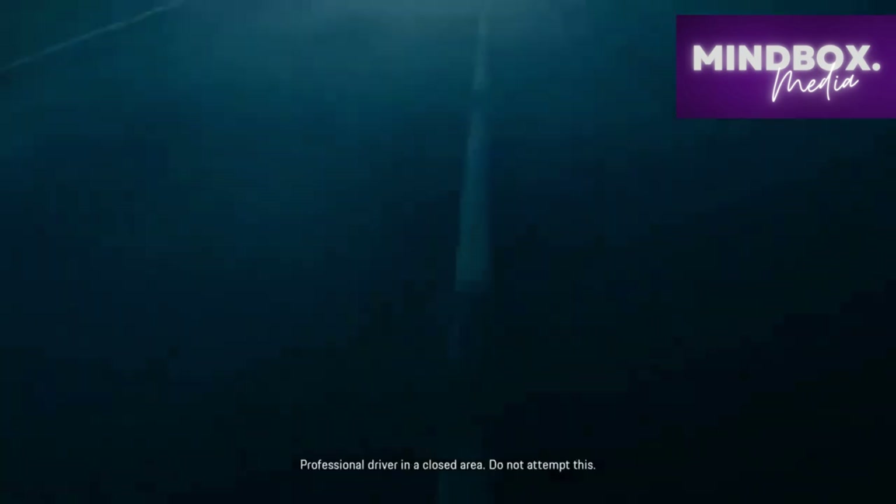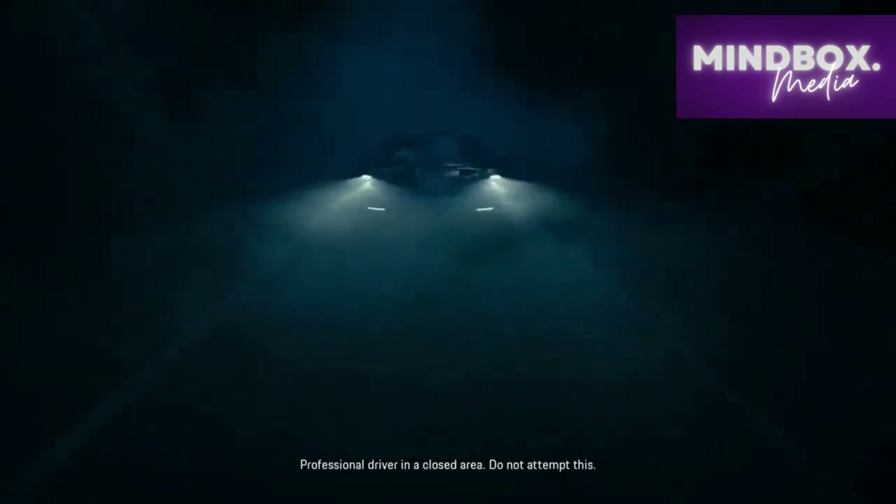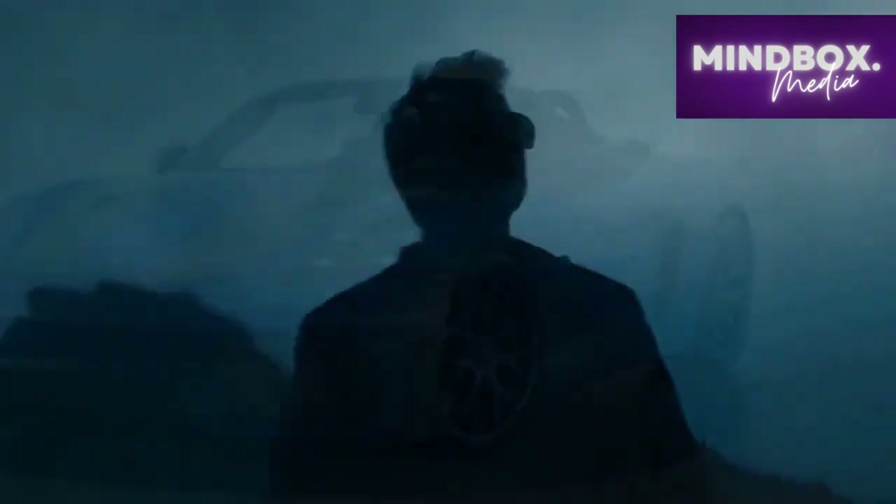In this review, we delve into the exquisite design, exceptional engineering, and unparalleled driving dynamics that define the 2024 Porsche 718 Spyder RS.